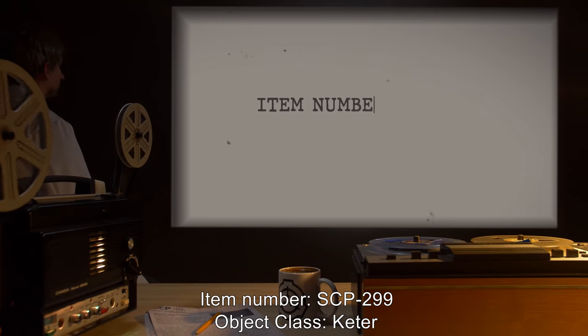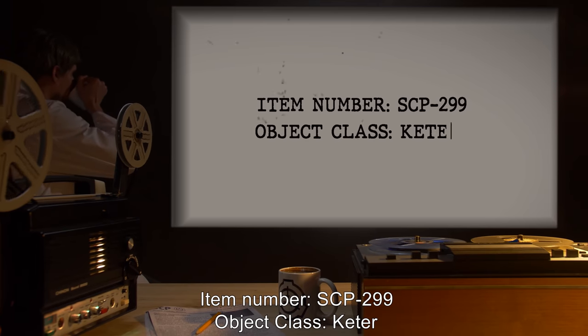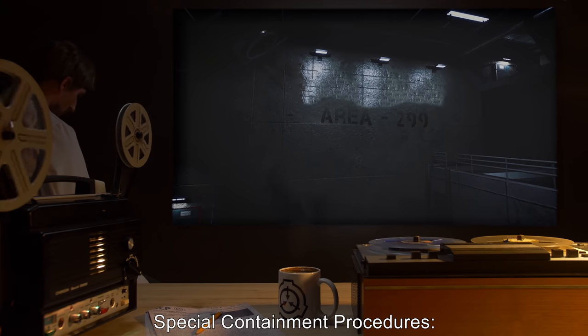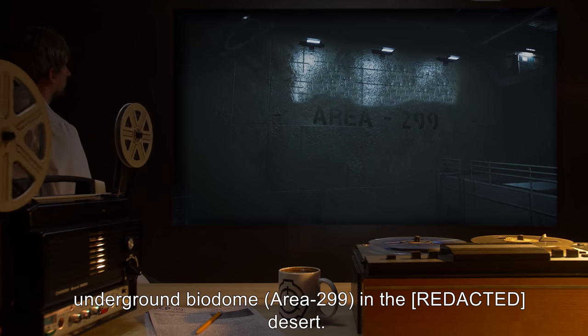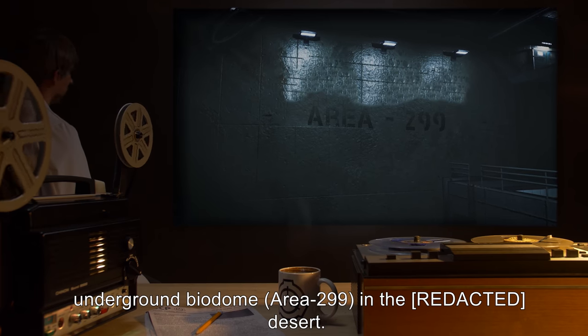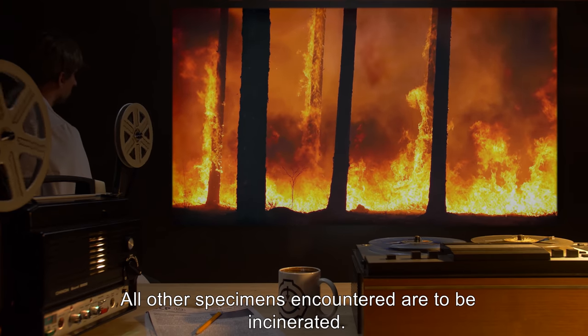Item Number SCP-299, Object Class Keter. Special Containment Procedures: A 200-meter-wide forest of SCP-299 is to be contained in an underground biodome, Area-299, in the desert. All other specimens encountered are to be incinerated.